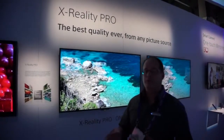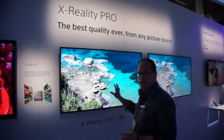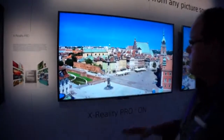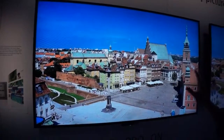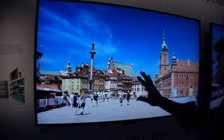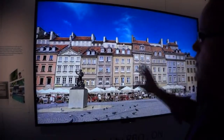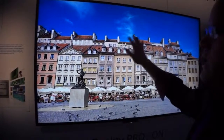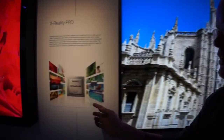X-Reality Pro is the image processing technology that takes the images and paints them on the screen. And just like a great painter, you can have a great canvas, you can have great materials, but you need a great painter to get the most out of those materials. So with X-Reality Pro, you're going to get better blues, reduced noise, better detail, and no strange edge artifacts. We've done this by combining our technologies.